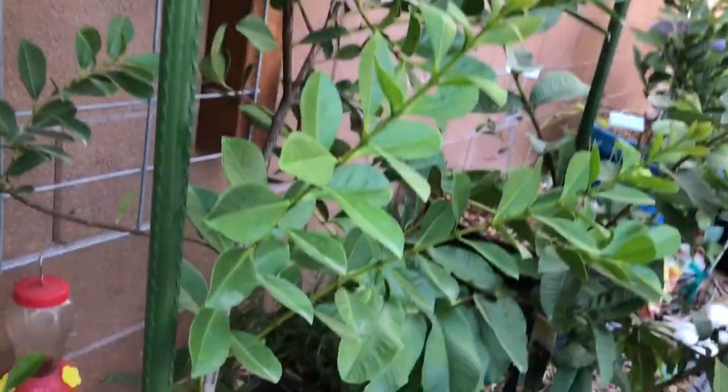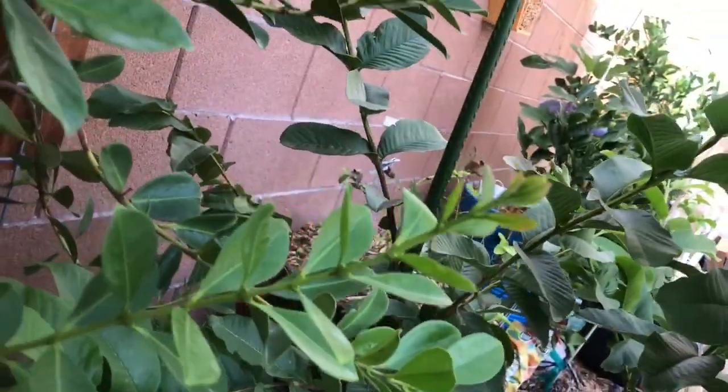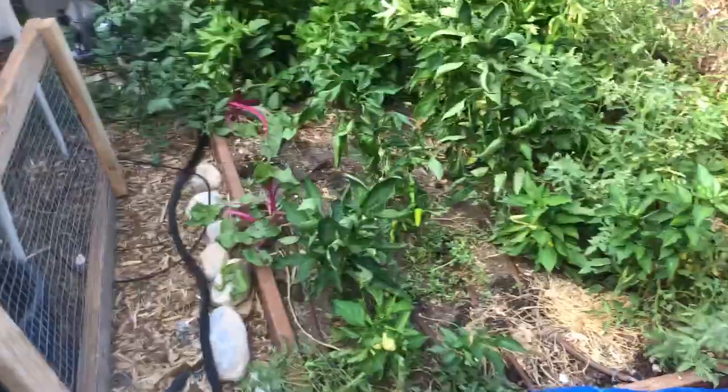Come into my little tunnel here — it's my lemon guava, got three guavas on there. A white guava there. Peppers, peppers, peppers.